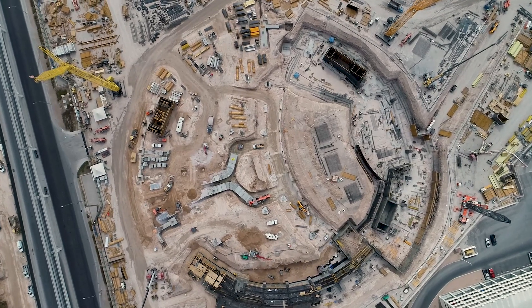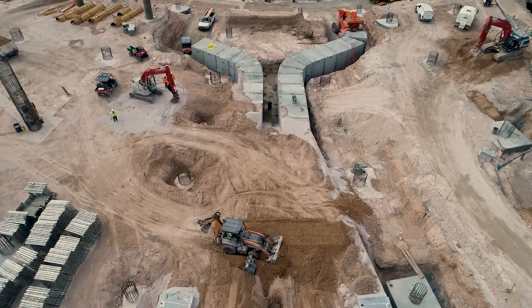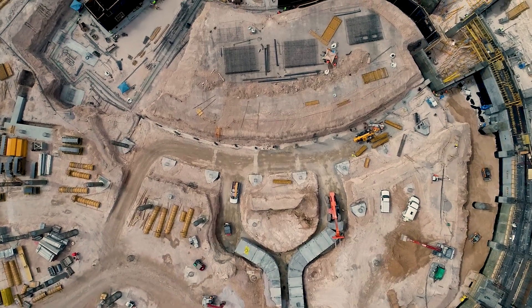One of the big benefits of what we did was our engineering capabilities along with our creativity and collaboration. That's really the difference in this project.